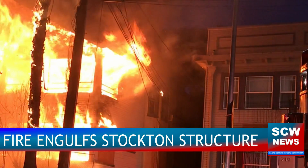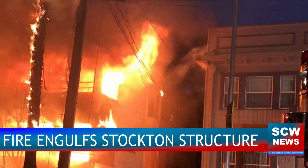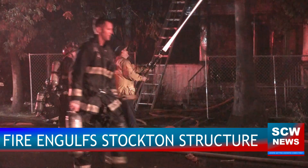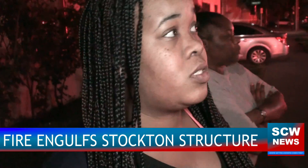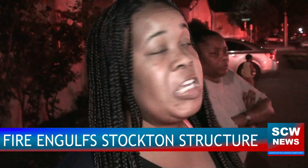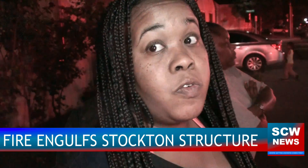This time, firefighters responded quickly enough to stop the fire from reaching a neighboring structure, narrowly avoiding the displacement of even more Stockton residents. 'There are a lot of firefighters — they were here quickly, maybe 10 minutes since I had seen it.' So far, no word on the cause of the fire, although firefighters say the building was vacant at the time.